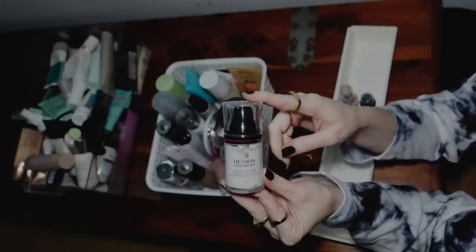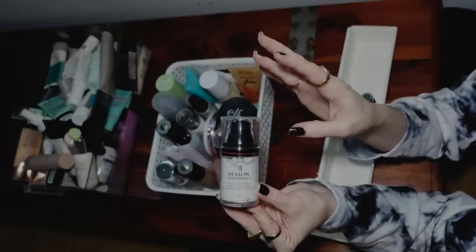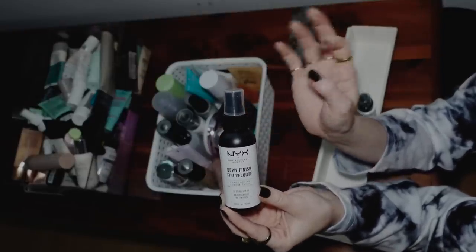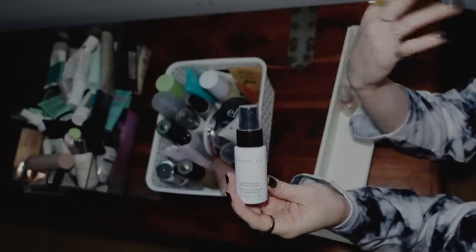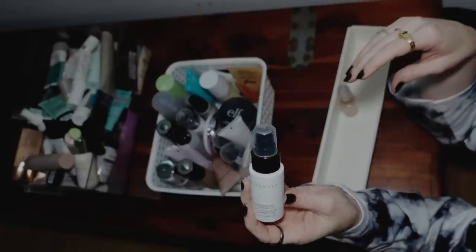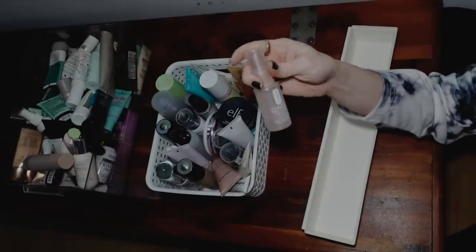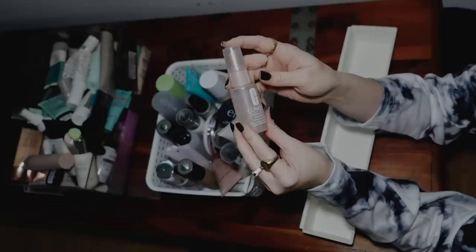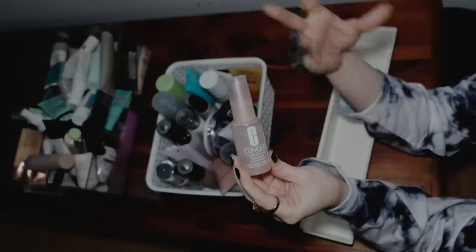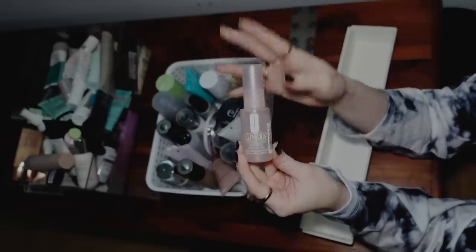The Revlon Brightening Primer I picked up because I love the Revlon Pore Reducing Primer, the pink one, but they recently reformulated it. I haven't tried the new one. I just don't find myself reaching for this one. Definitely going to keep the next dewy finish — I feel like it's a good drugstore option to have. Cover FX Illuminating — it's not horrible, I just feel like I have drugstore illuminating setting sprays I like a lot better. So I'm going to donate this one. And then we have a Clinique Moisture Surge face spray. I think this is more of just like a hydrating facial mist that you can use on your bare face, not as much a makeup setting spray. I'm going to donate that one.